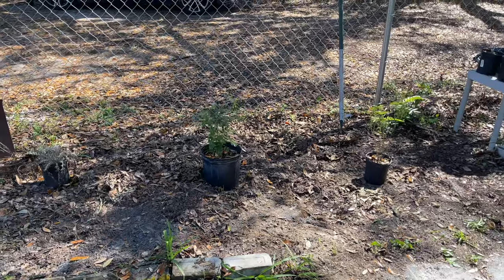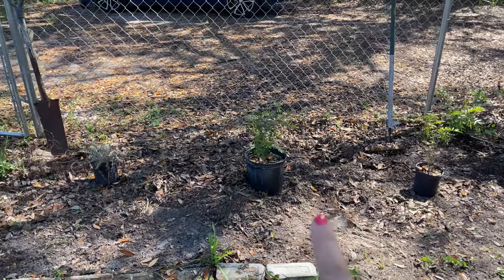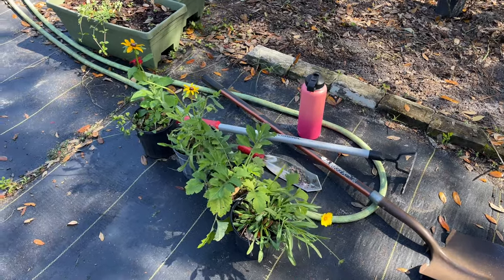You can already see I've got a privet senna for sure and a wild lime for sure, and then just some flowering plants here.